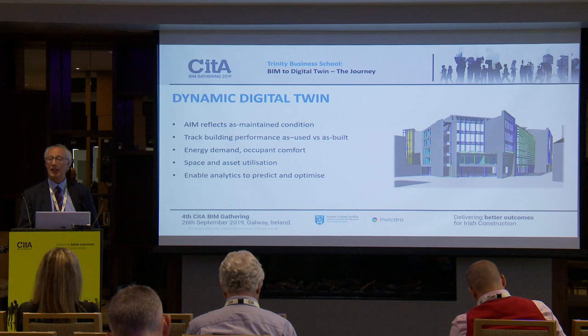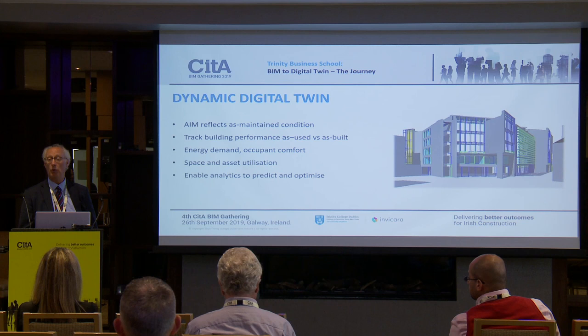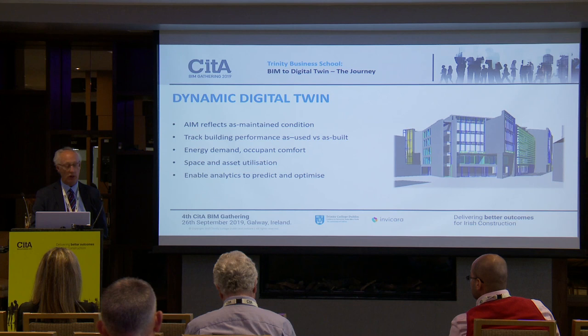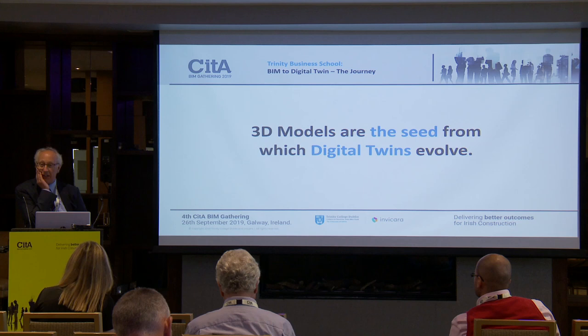From the first two months of experience with this building, through the help of the platform — which Louise is about to describe — Trinity has been able to effectively run the building from day one using the BIM model, the management system, and the additional sensors together to see exactly what's going on and to make the necessary adjustments.